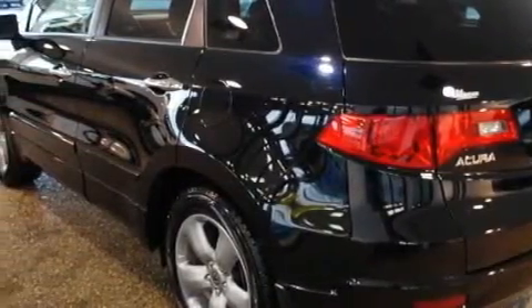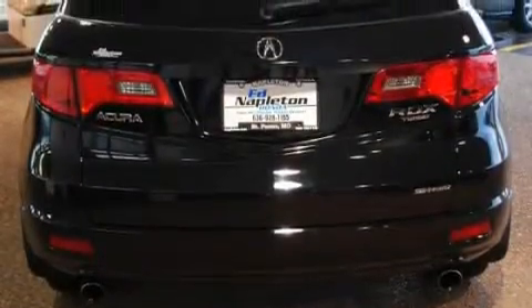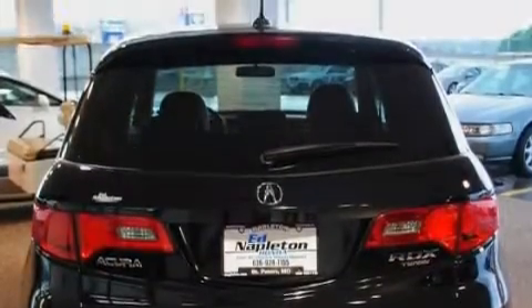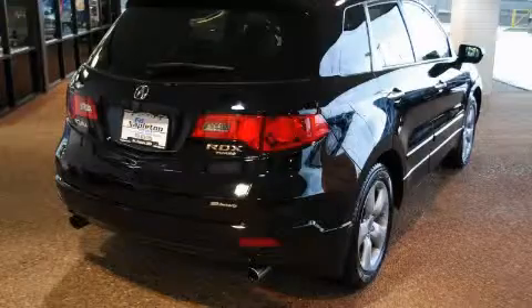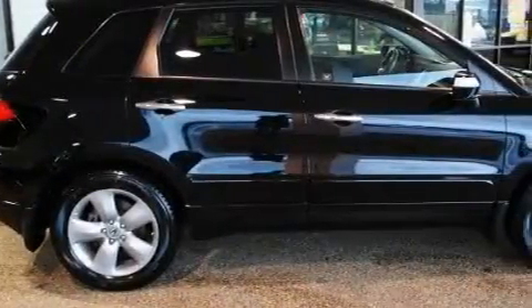Its top features include a power moonroof, heated seats, leather seats, a navigation system, cruise control, a DVD player, XM satellite radio, a low-tire pressure indicator, traction control and stability control systems, and this vehicle has fewer than 45,000 miles on the odometer.